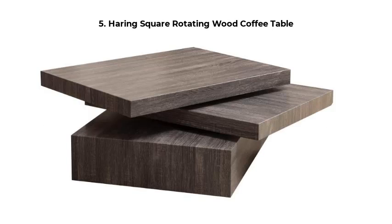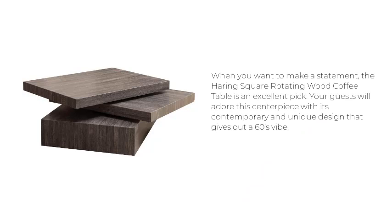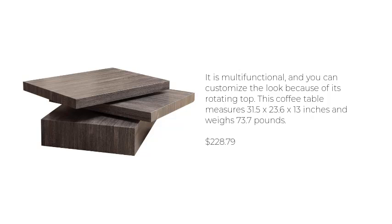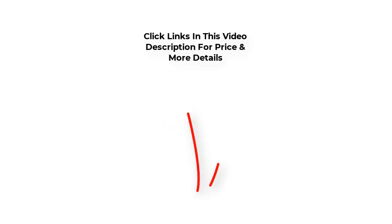Herring Square Rotating Wood Coffee Table. When you want to make a statement, the Herring Square Rotating Wood Coffee Table is an excellent pick. Your guests will adore this centerpiece with its contemporary and unique design that gives out a 60s vibe. It is multifunctional, and you can customize the look because of its rotating top. This coffee table measures 31.5 x 23.6 x 13 inches and weighs 73.7 pounds. $228.79. Click the links in this video description for price and more details. Thanks for watching.